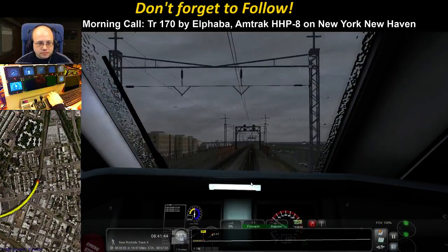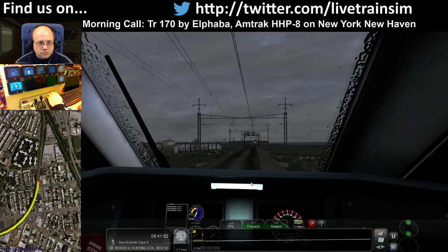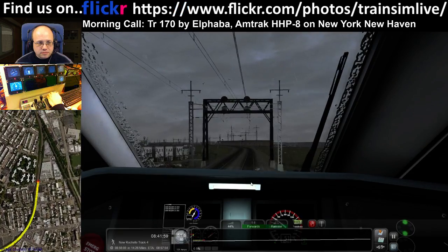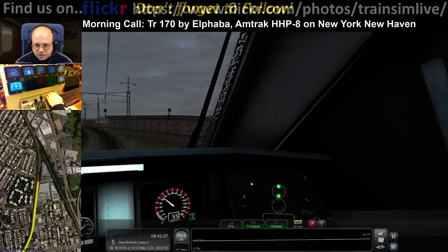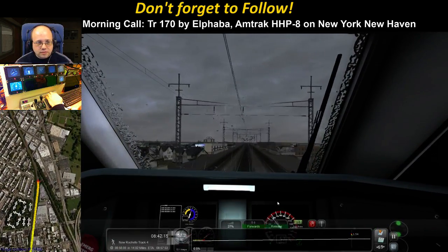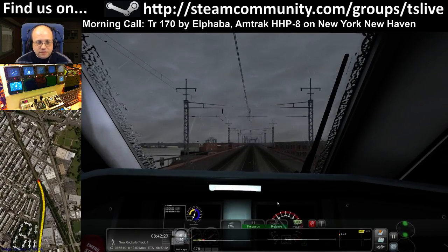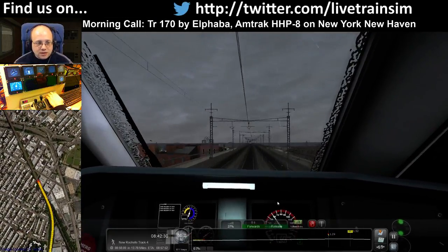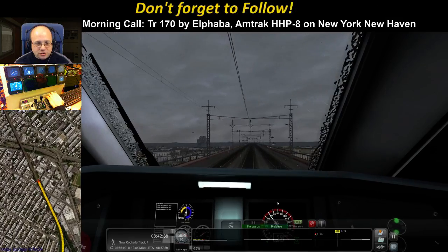Still on clear signal. Accelerating to 60. Vancouver lad, if you look on my YouTube channel, there is a tutorial for how to drive the ACS-64. As well as how to drive the ACS-64, I also cover the signalling system, because that's relevant. So if you have a look at that tutorial, you will figure it out.